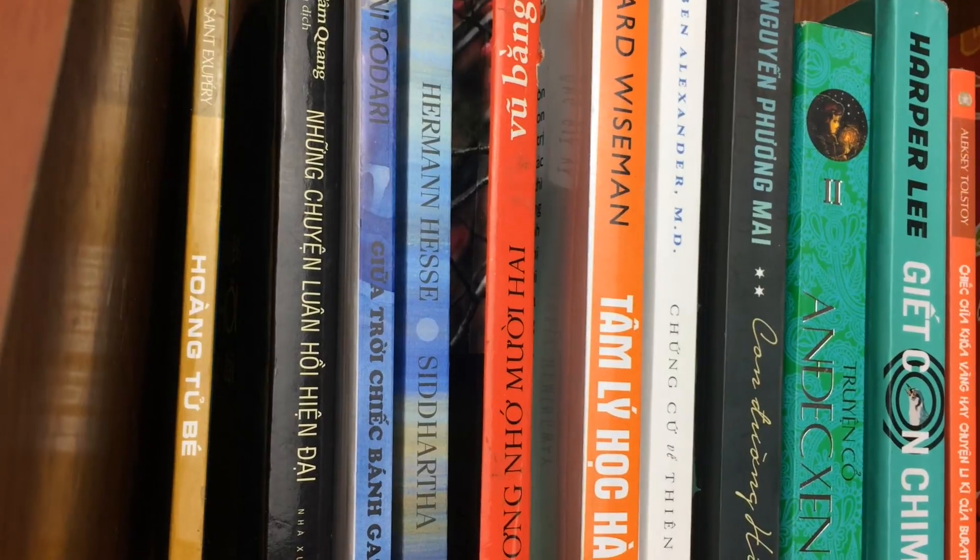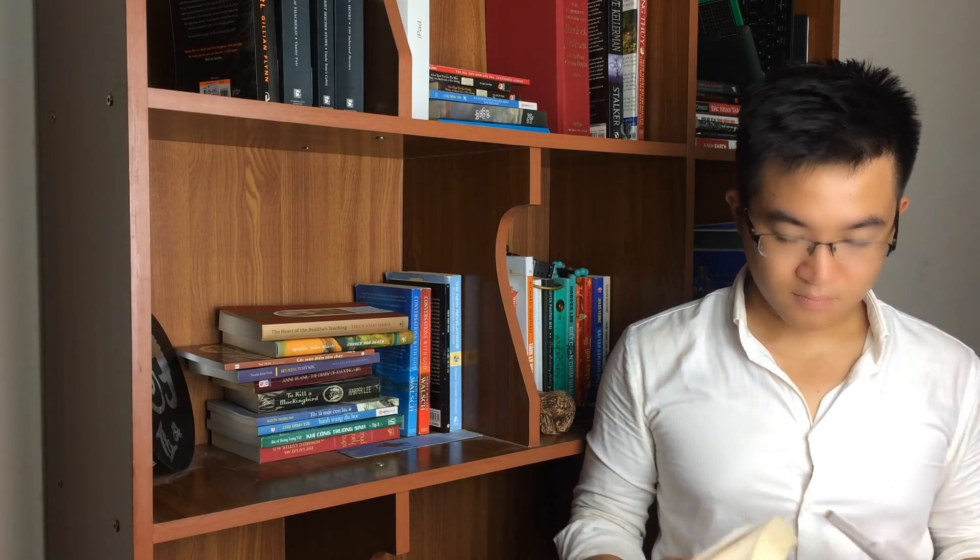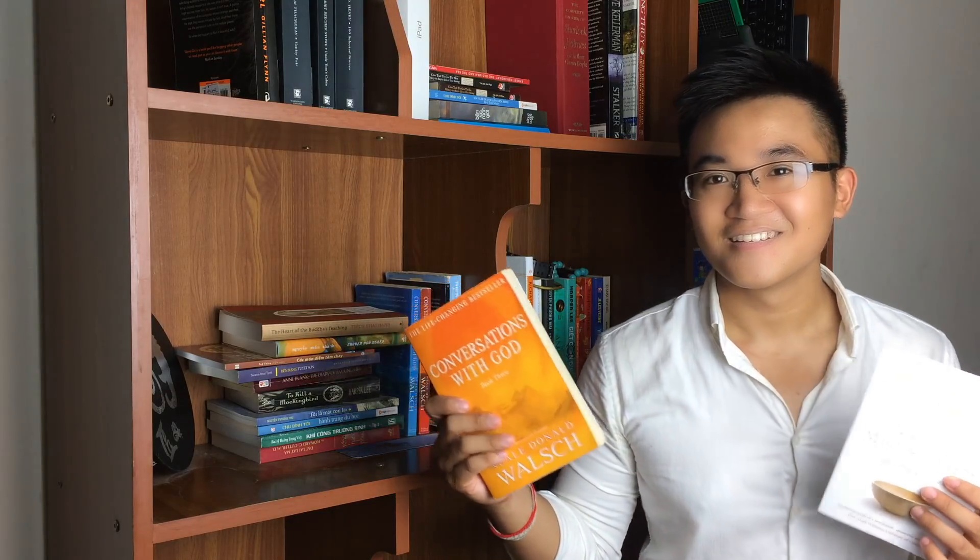Once in a while, I like to go out to buy some books for myself, probably some kind of self-help books or some sort of novel.